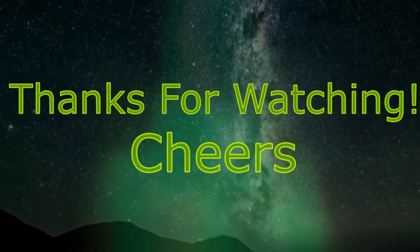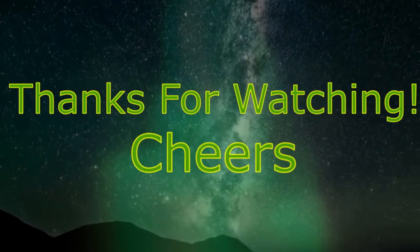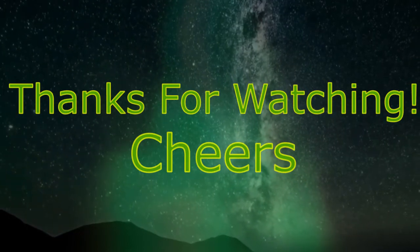That's going to wrap up this video. If you've had Kentucky Spirit Single Barrel before, rate it in the comments below. Thank you so much for watching, and as always, enjoy.